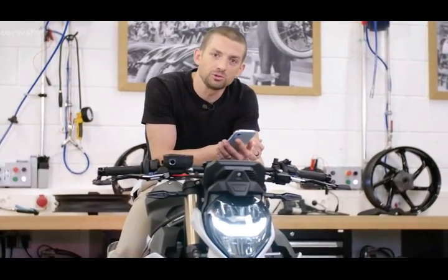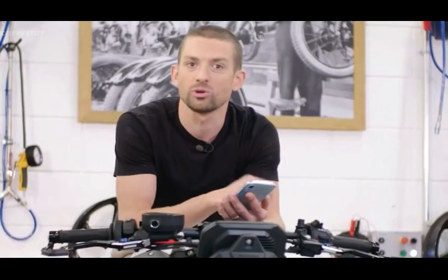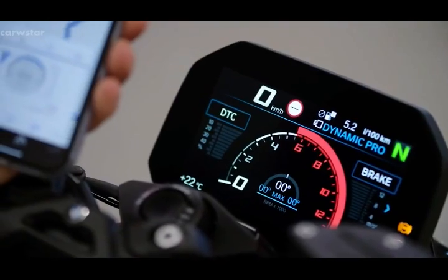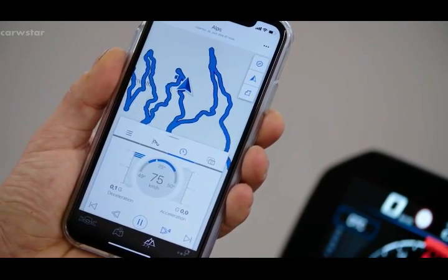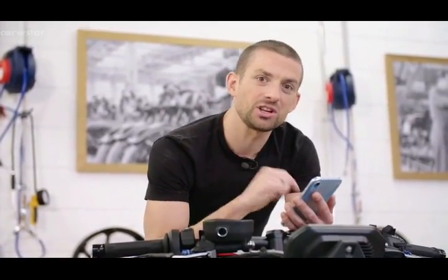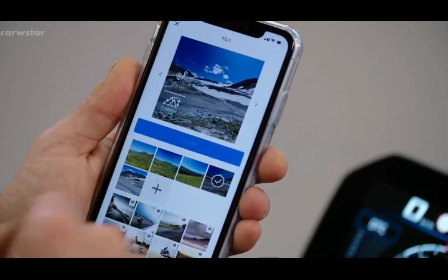Every bike comes with free Bluetooth connectivity for telephone functions, music streaming, and navigation, and it connects to our BMW Motorrad Connected app. All the data recorded in the app is the very same data seen by the traction control unit. You can see your maximum and actual lean angles, and what I really love about the app is you can share pictures taken during your tour, overlay them with your preferred data, and share them with your friends.